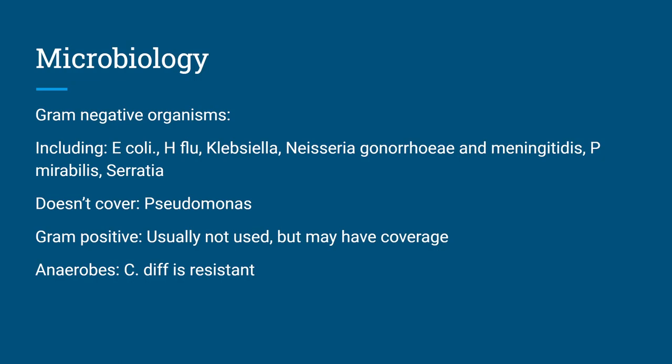As for the microbiology, I just focused on some of the main ones. It's mostly going to be used for gram-negative organisms: E. coli, H. flu, Klebsiella, Neisseria gonorrhoeae, Neisseria meningitidis, Proteus mirabilis, and Serratia. It does not cover Pseudomonas. If you look in some older package inserts it says it can be used for certain strains of Pseudomonas, but basically, if you see or suspect Pseudomonas, you will not be using Rocephin.